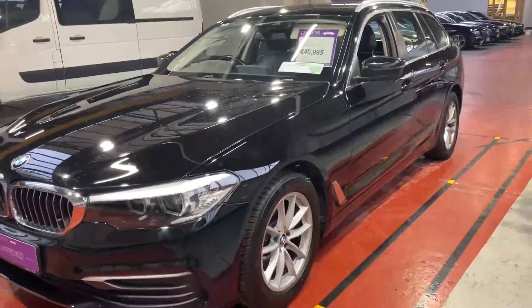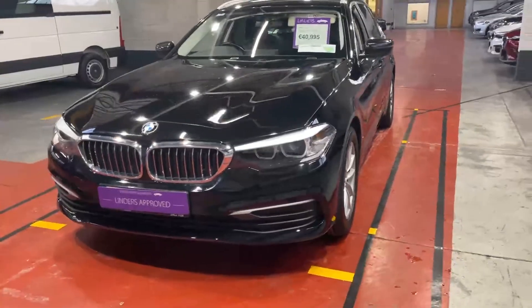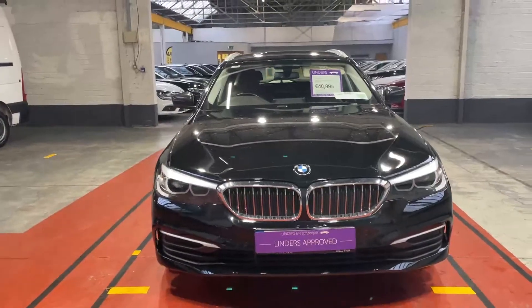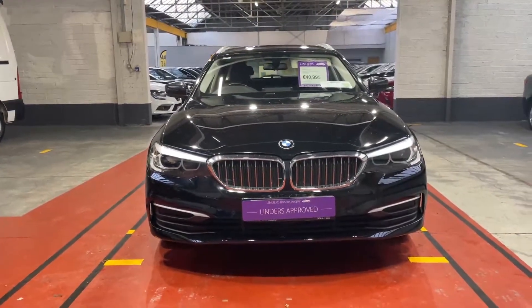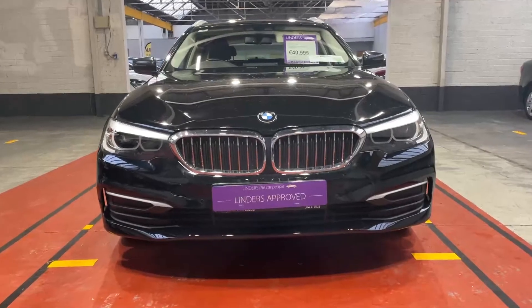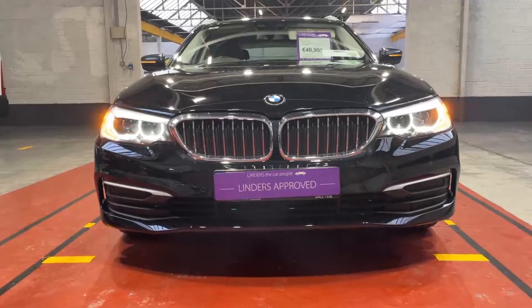It comes with a full warranty from ourselves. As I said, it has a full service history with BMW. The car itself is in excellent condition — it just needs a bit of a polish before it goes out, but other than that it's ready to go. We'll take any car in trade, and there are low finance rates available too. For more information or to arrange a test drive, just give us a shout at Linders in Chapel Island.